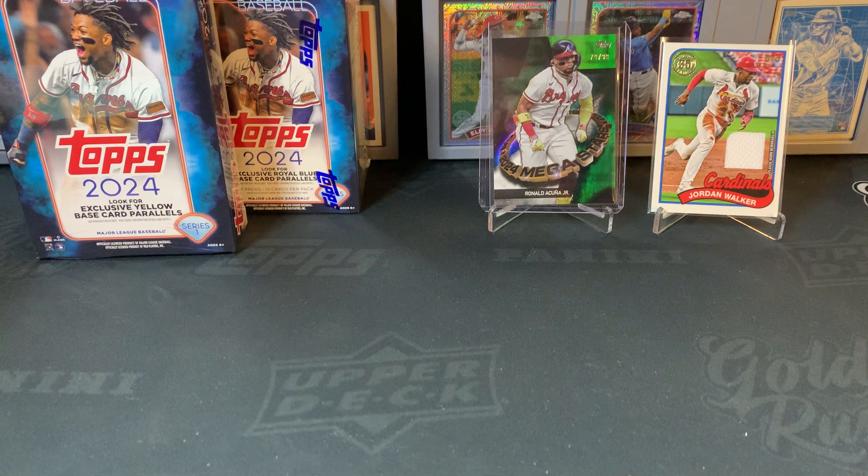Overall for this rip, with those two hits, this is by far probably the best box we've ripped so far. But on my list for the whole year's worth of Series 1 rips, I had the Megas at number four.